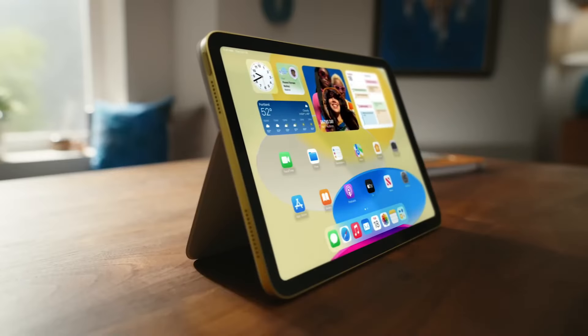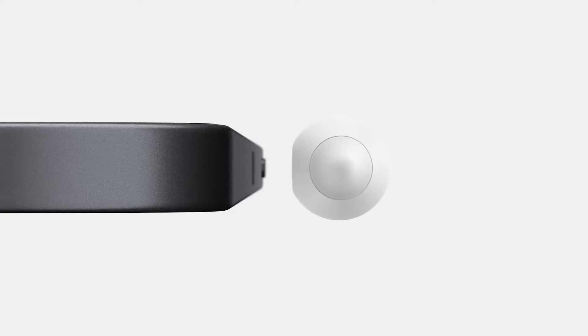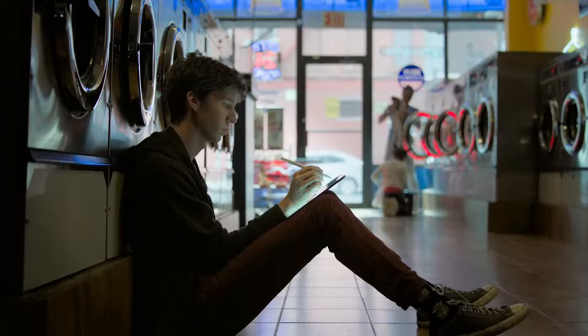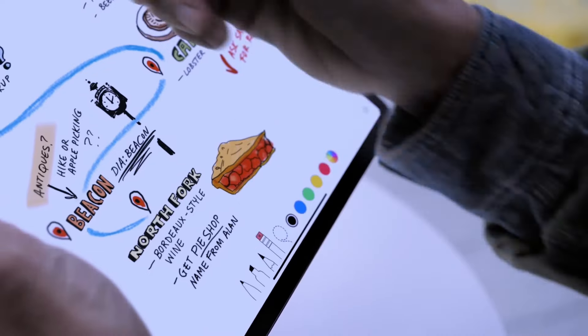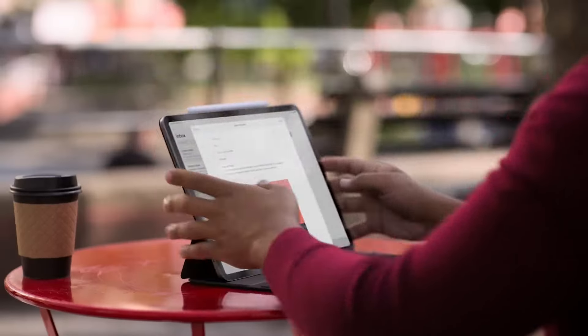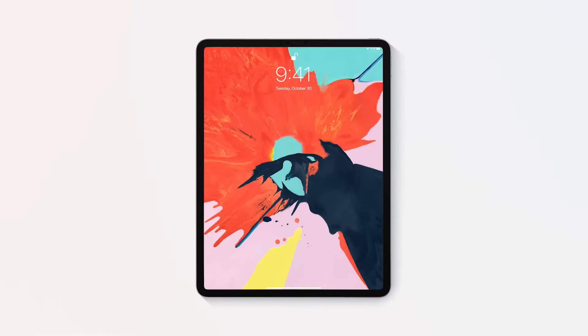It comes with a price tag of approximately $1,200. It is the most expensive one on the list, but also the best one. Overall, the iPad Pro's combination of high performance, versatile storage options, and smooth integration within the Apple ecosystem makes it the unparalleled option for anyone looking for the best of the best in the world of tablets. Trust me, you won't find anything else quite like it.